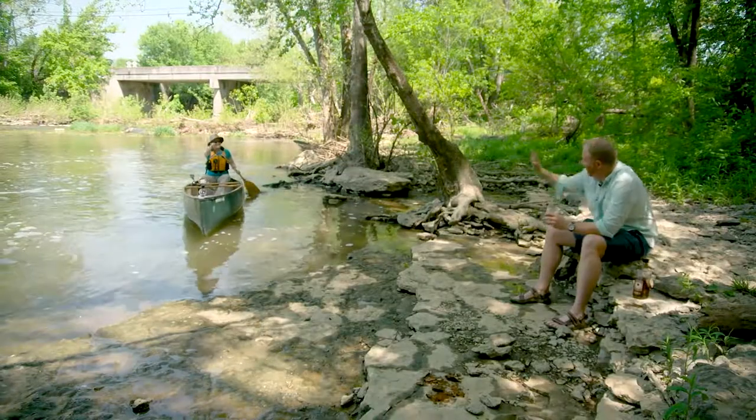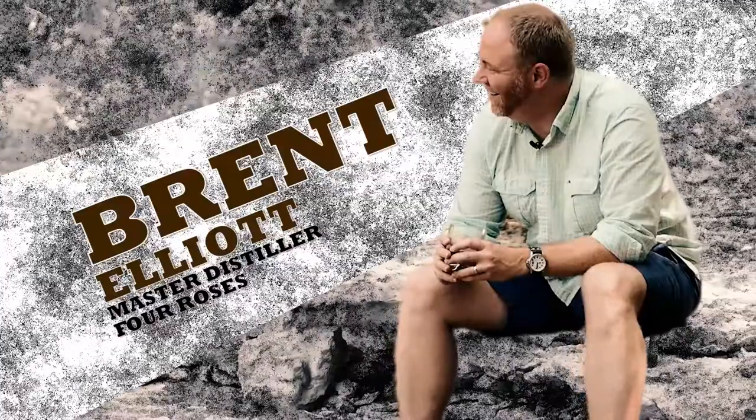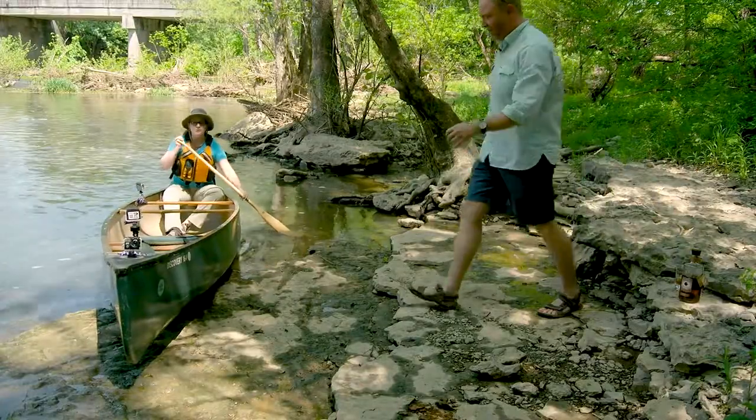Hey, how you doing? Hi. Hi, I'm Cary. Hi Cary, I'm Brent. I'm the master distiller at Fort Roseville. Well, that's cool. Would you like to take a paddle with me? Oh, absolutely. Climb aboard.